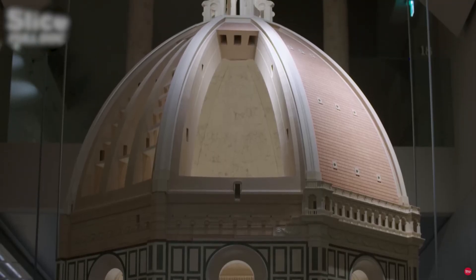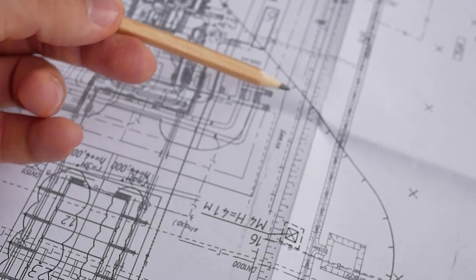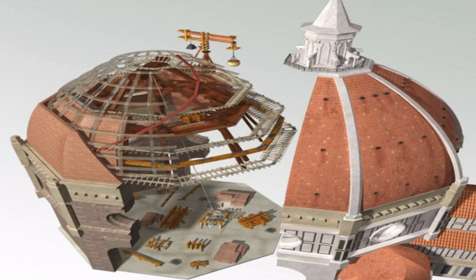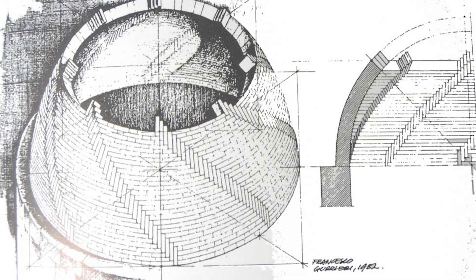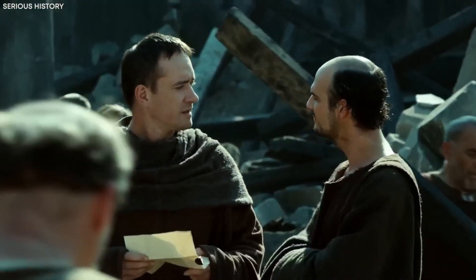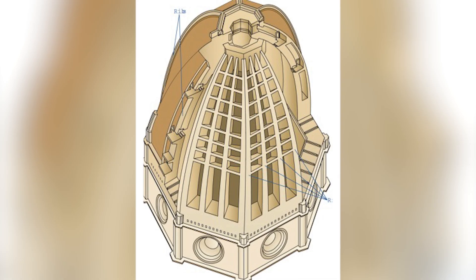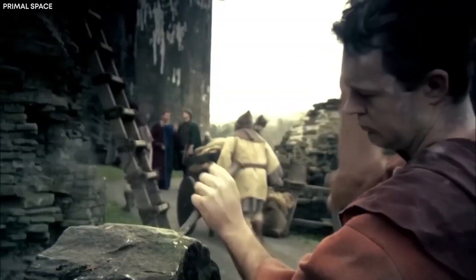Brunelleschi's approach to constructing the dome was radically innovative for his time. One of his most significant achievements was designing a self-supporting structure, eliminating the need for temporary wooden supports. To accomplish this, he employed a unique double shell design — essentially constructing two domes, one nestled within the other, that reinforced each other structurally. This double shell system allowed for pathways and staircases between the two layers, facilitating both construction and maintenance. The outer shell protected the structure from weather, while the inner shell provided crucial support, and the gap between them reduced overall weight by distributing forces efficiently.